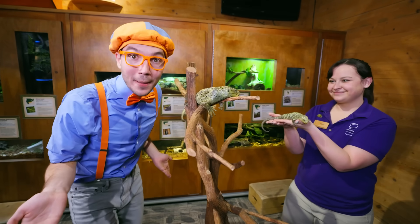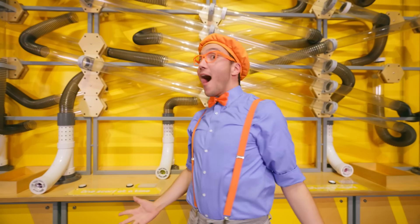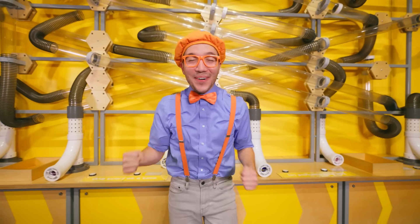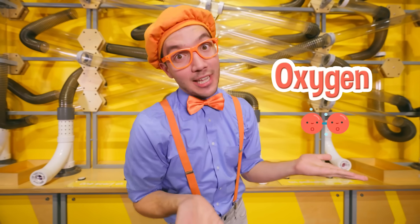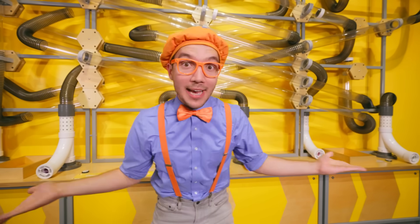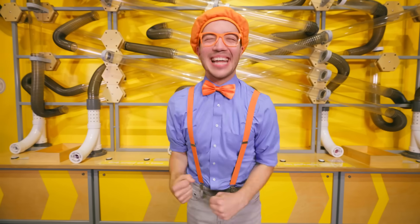It was so cool to learn all about the monkey-tailed skinks. Thanks! I'll see you soon! Check it out — do you see all these tubes? They're so cool because they use air power! Air is really important. It has the oxygen that we breathe, and it can pull things like a vacuum, or push things like a hairdryer. That's just awesome!